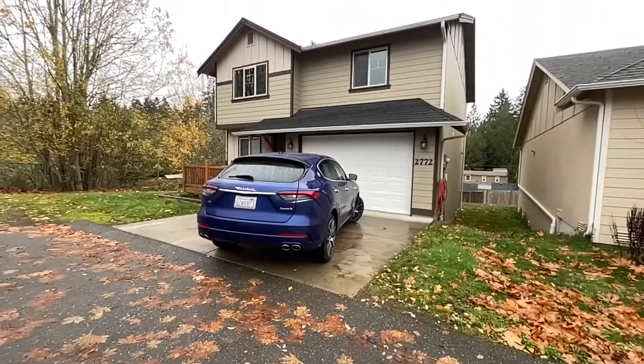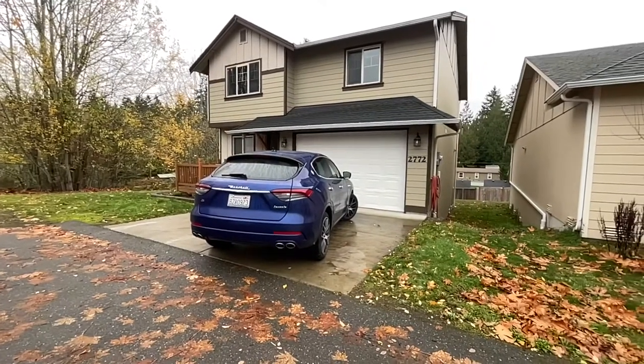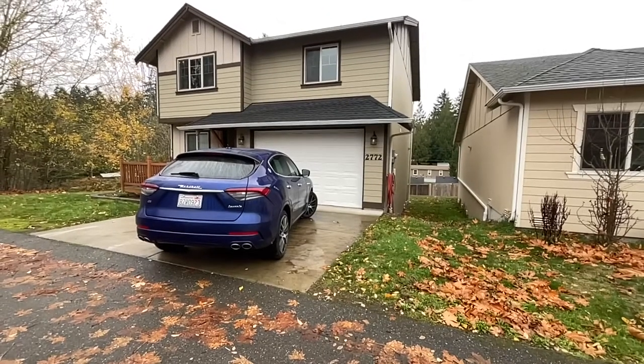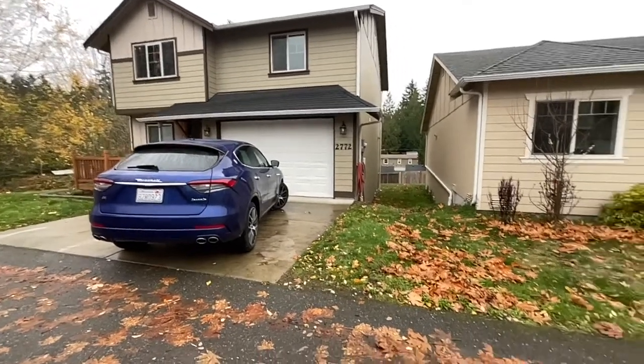This neighborhood — I would say the majority of the houses were built by the same builder. Actually, I think there were two different builders in this neighborhood.